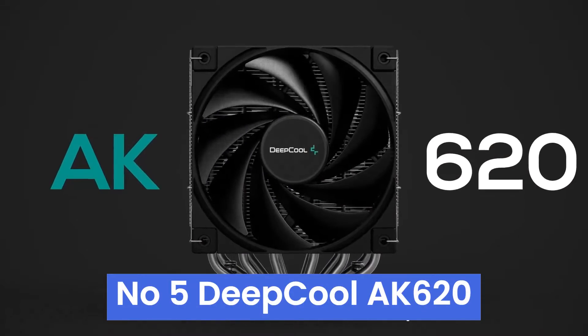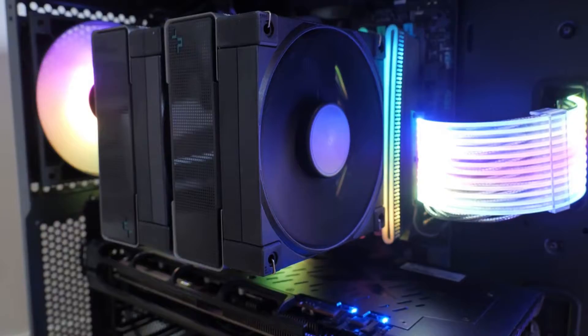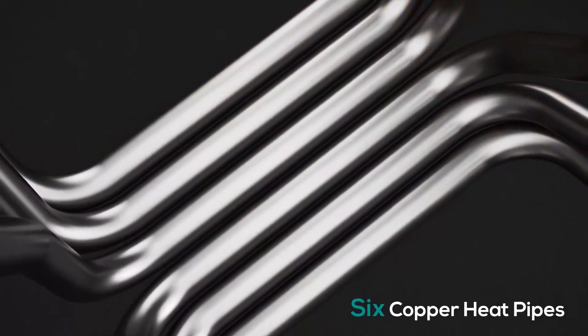Number 5: the Deepcool AK620 tackles the ever-present thermal threat for PC enthusiasts. This air cooler boasts a hefty double-tower heatsink design with dual 120mm fans, promising to keep your CPU icy cold. But how does it translate in real life?